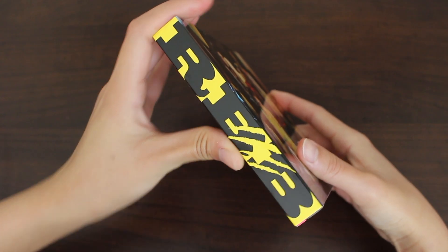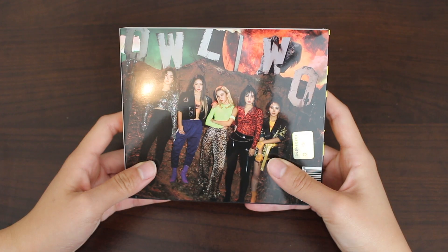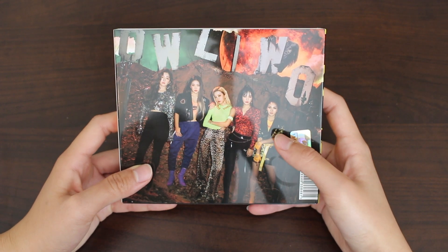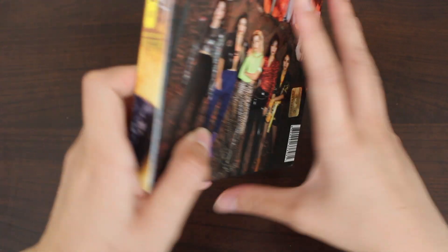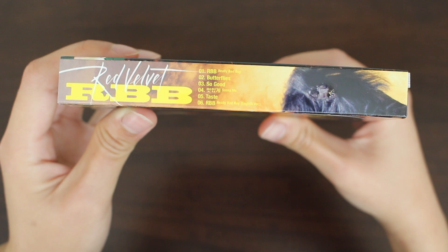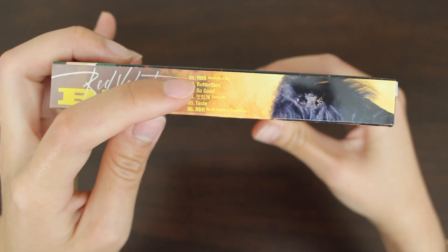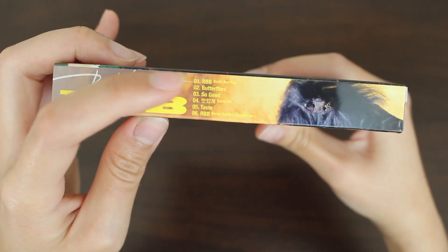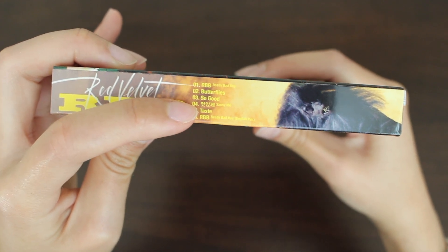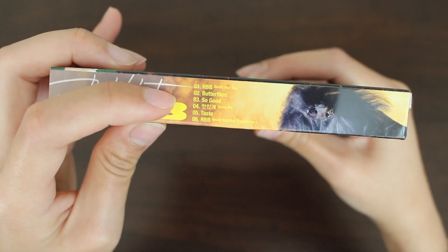The side with RBB — love it. And our girls in front of a Hollywood sign, pretty. Love the styling on Wendy here, better than the one in the front. And our track list — there's a total of six tracks, with the first being our title track, a major bop. Second track is Butterflies. Butterflies and our fourth track, Sassy Me, are two of my favorite tracks on this whole album.